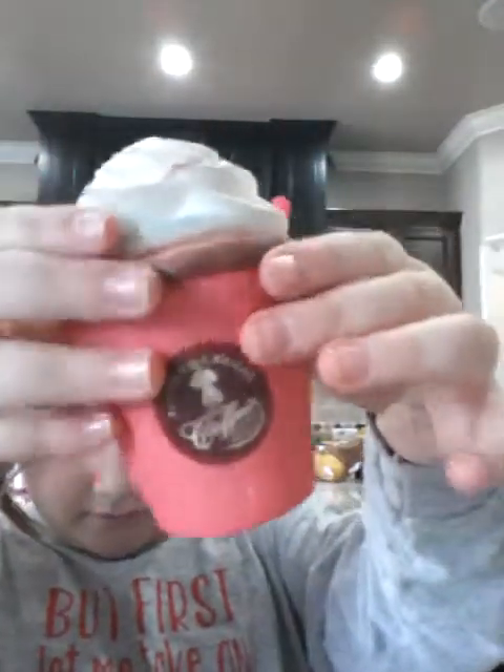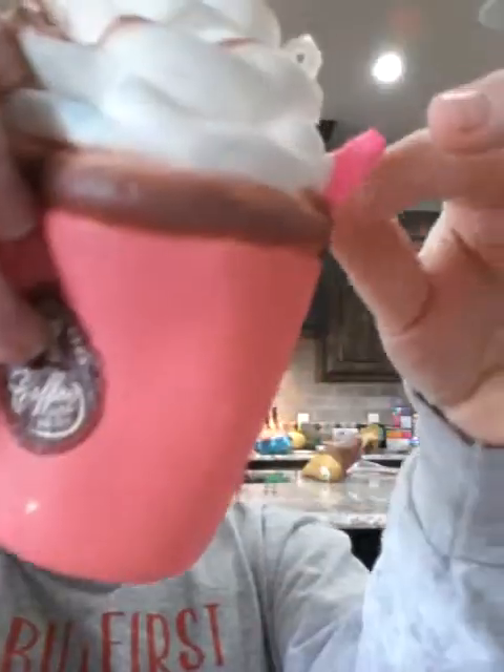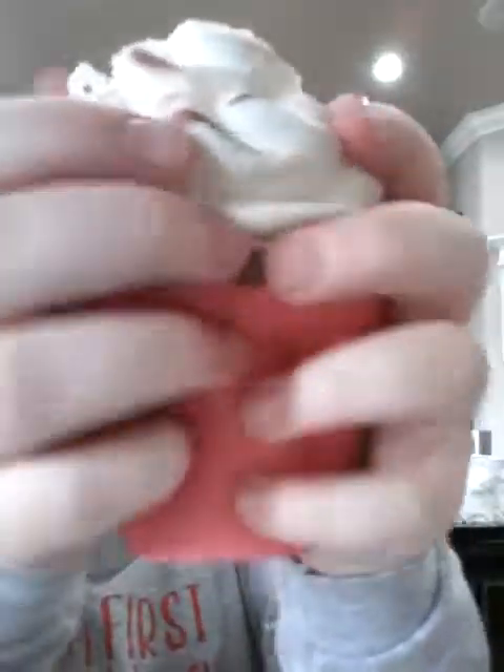My third favorite squishy is my coffee cup. It does have a little sign right there — it says Lukio Squeezie's Hot Coffee Fresh Brewed. It's really big. And it comes with a little straw. I think it's adorable and it has a moody face. And it's so soft — I love it. And it smells really good, it smells like chocolate.